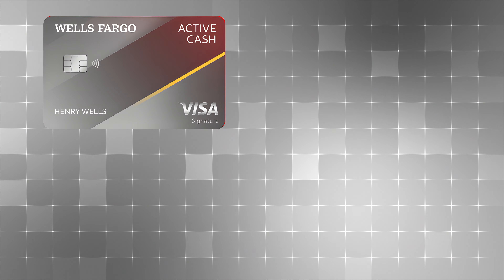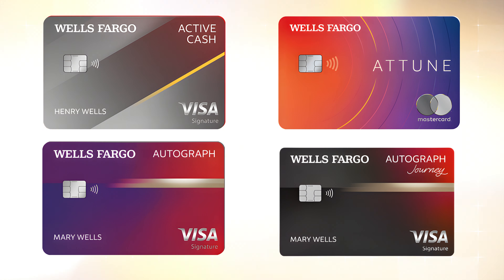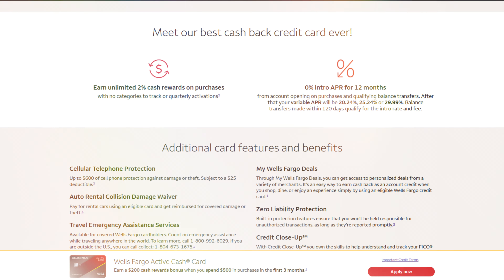Our fourth setup is the Wells Fargo Trifecta, which is fairly new. You can build it with no fee or a $95 annual fee. It consists of the Wells Fargo Active Cash, the Wells Fargo Attune, and either the Wells Fargo Autograph or Wells Fargo Autograph Journey card. The Active Cash has no annual fee and earns 2% cash back everywhere — very simple. The Attune card, also no annual fee, earns 4% cash back on unique categories including self-care purchases, sports, recreation, entertainment, and impactful purchases.